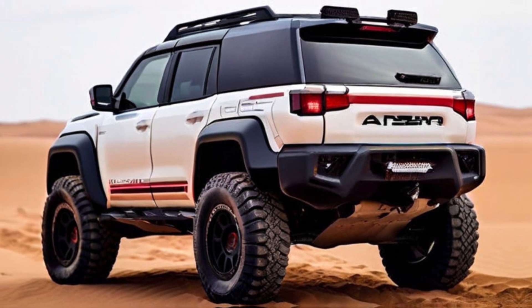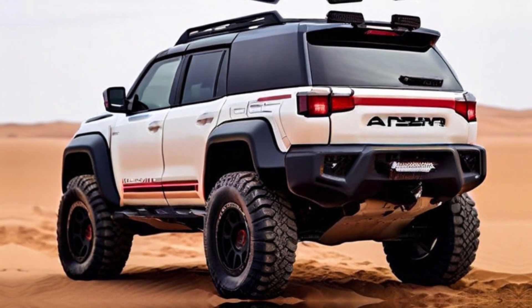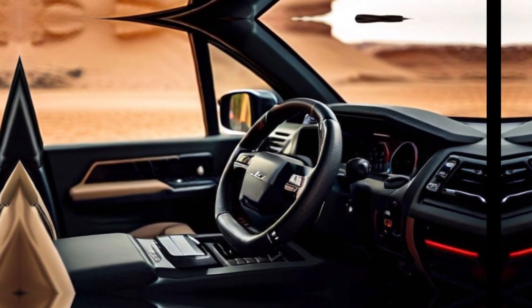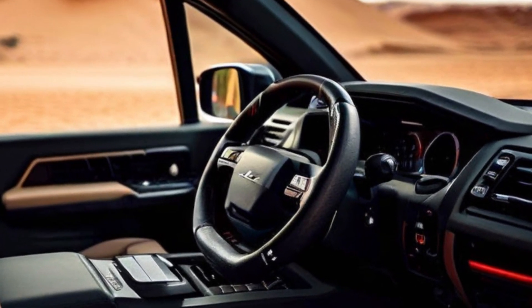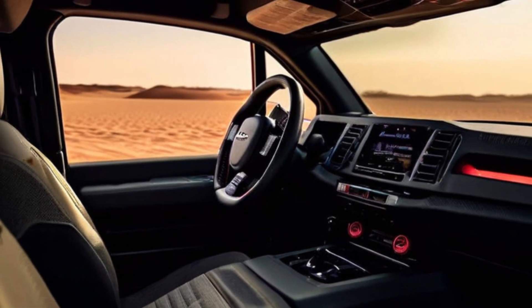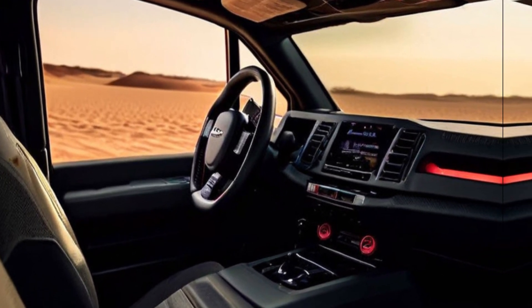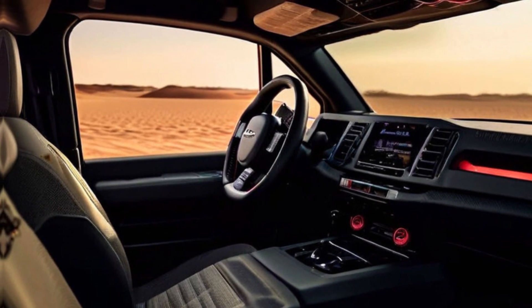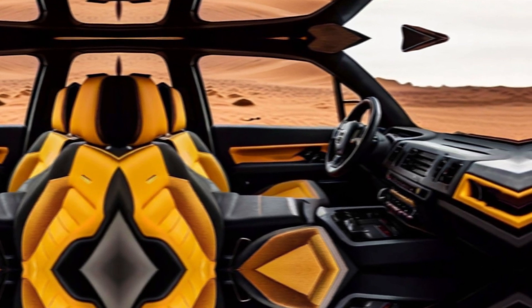Interior. Slide into the luxurious cabin and discover a world of comfort crafted for the journey. High quality materials and premium finishes pamper you, while ample legroom and headroom ensure everyone on board travels in style. A panoramic sunroof bathes the interior in natural light, while a cutting-edge touchscreen infotainment system keeps you connected and entertained.